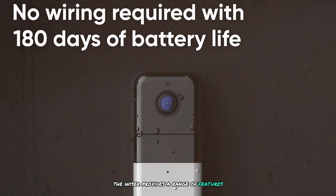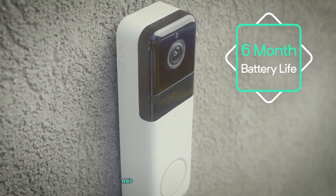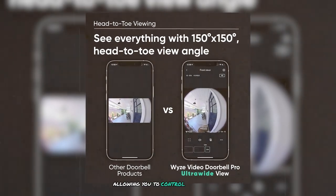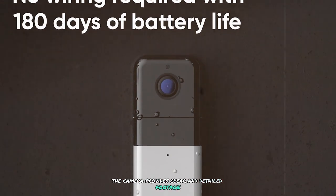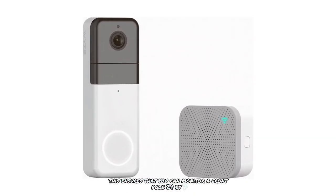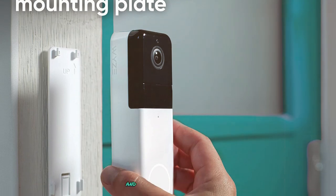The Wyze app provides real-time notifications, two-way audio, and customizable motion detection zones. You can set up activity zones to reduce false alerts, and the app integrates with Amazon Alexa and Google Assistant for voice control. The night vision capability delivers clear and detailed footage even in complete darkness thanks to infrared LEDs, enabling 24/7 front door monitoring regardless of lighting. The Wyze Video Doorbell Pro also offers smart features including package detection and pre-recorded messages, enhancing convenience.